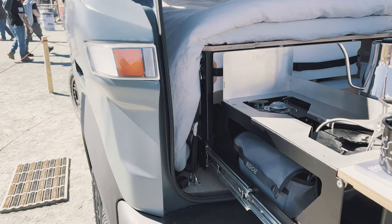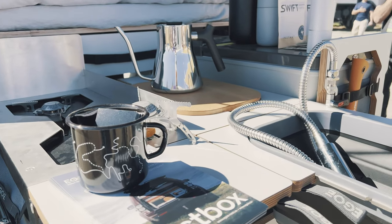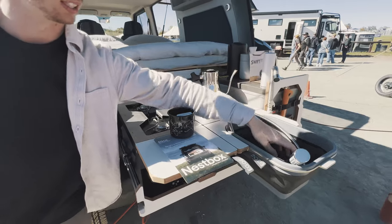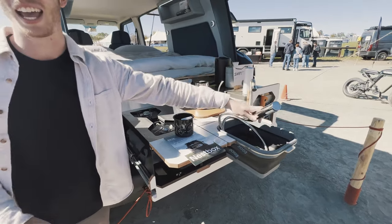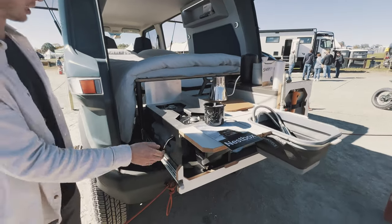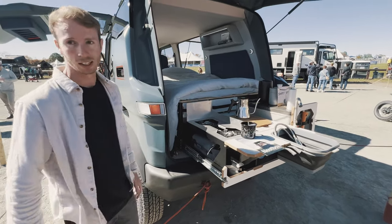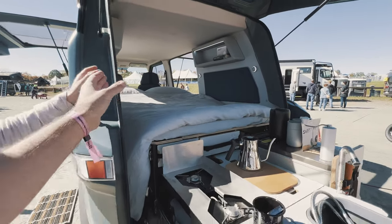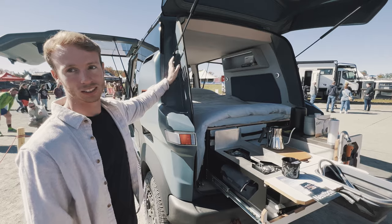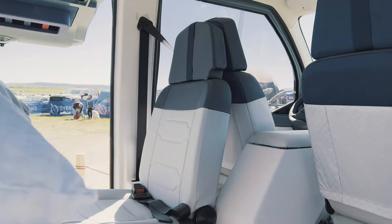The batteries are mounted down low, and there's also 40 liters of water built into the chassis, which gives a really good low center of gravity. In the rear of the vehicle you've got your propane setup for cooking, a working sink that can be swapped out with a showerhead so you can use it with the gullwing doors open as a shower, a fridge, and a cutting board that just pops out and slides back underneath.